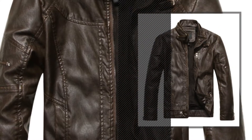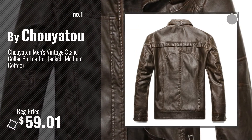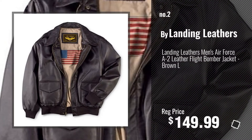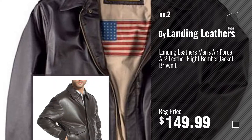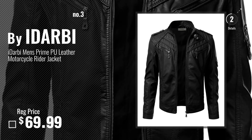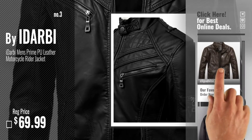Number 1, most popular, by Chouyatou. Watch this video, choose your favorite. Number 2, by Landing Leathers. Number 3, by iDarbi. For more info about these great leather and faux leather jackets, just click this circle.